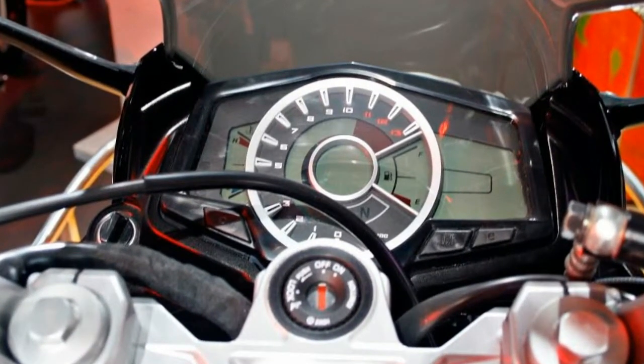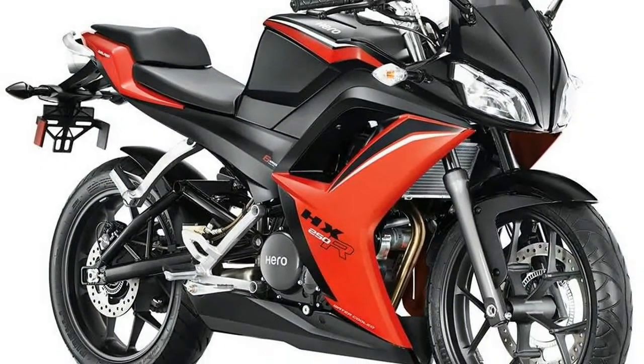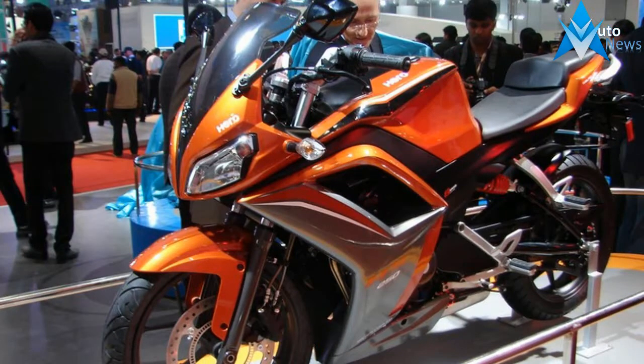Power generation is done by a single cylinder engine developing a considerably healthy power output. The power-to-weight ratio is commendable at 223 PS, and the overall weight of the bike is expected to be around 139 kg.